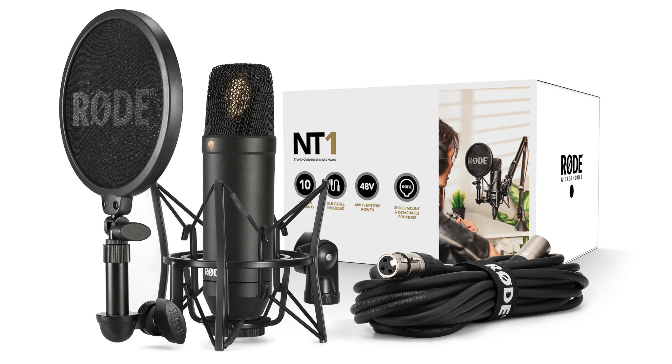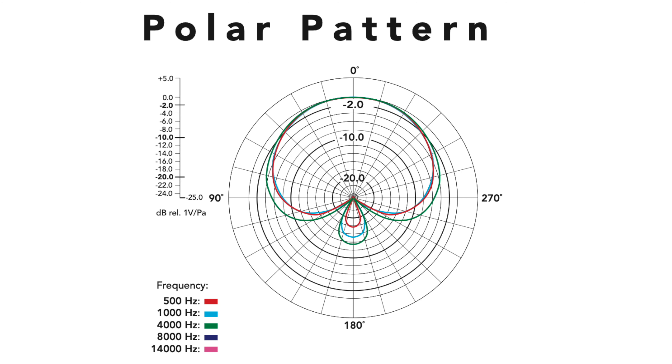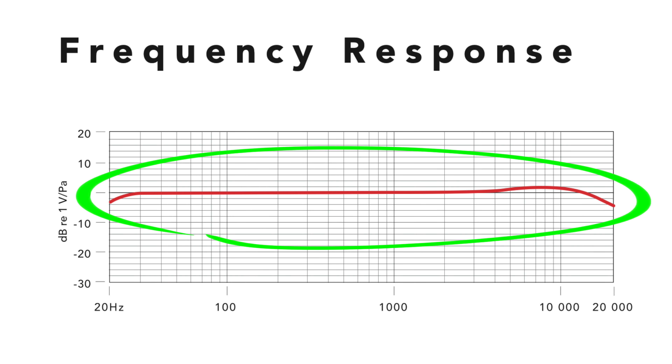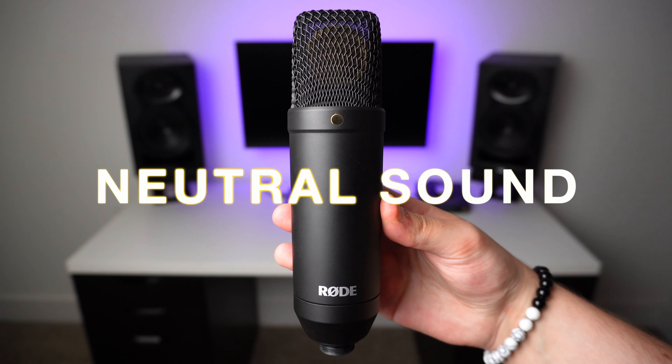So in order to get the best results out of the mic, also invest in acoustic treatment. It has a cardioid polar pattern which means the mic is most sensitive from the front, and when we take a look at the frequency response graph, it has a very flat response which gives this microphone a very neutral sound.